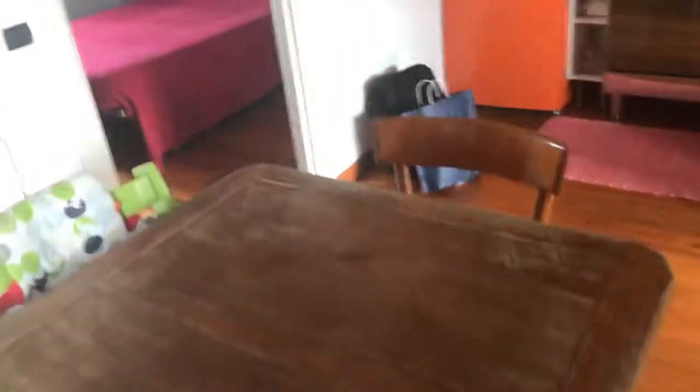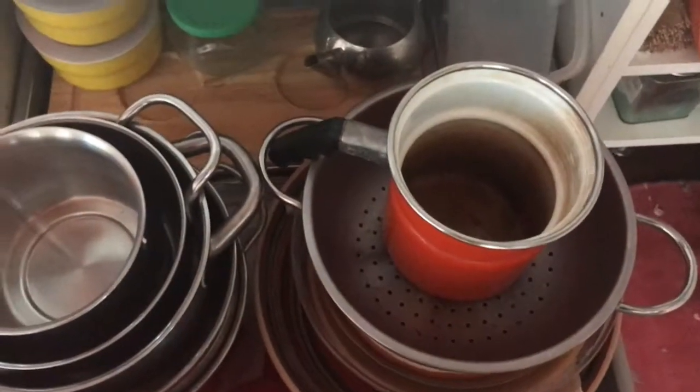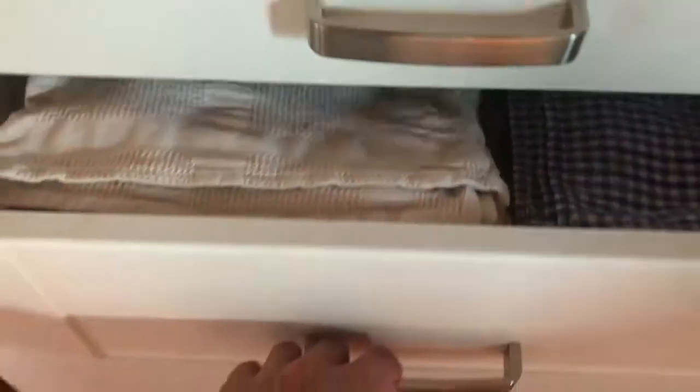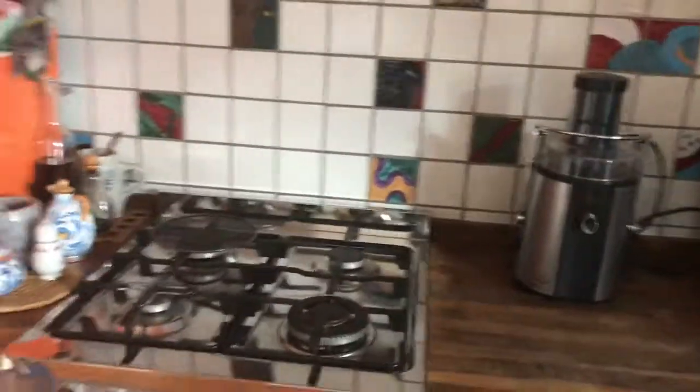Here you have the kitchen in an angled layout with a small table for three or four people. At the kitchen you have the sink, the coffee machine, the oven, and here you have glasses and plates, forks, knives, pans, pots, and whatever you need. You also have table cloths, the refrigerator, and the freezer.